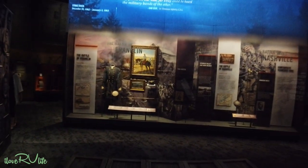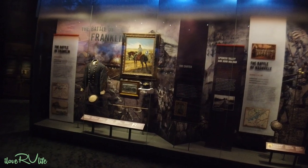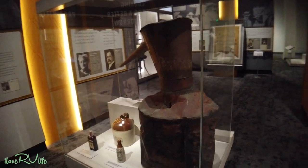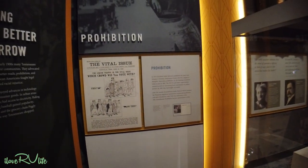And then more locally, the Battle of Franklin and the Battle of Nashville. The story wouldn't be complete if you came to Tennessee and didn't see a still, and of course the story of Prohibition during the period. We're going up to 1945 now — some real interesting things.